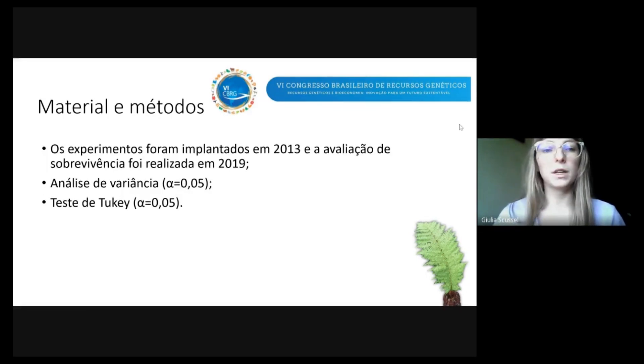Foi realizada uma análise conjunta dos experimentos, seguida de análise de variância a 5% e um teste de comparação de médias de Tukey a 5% também.